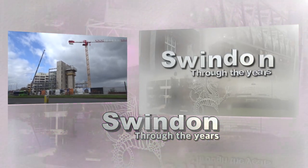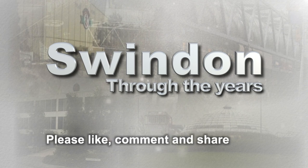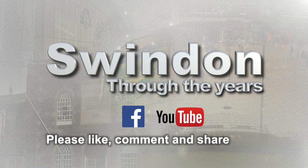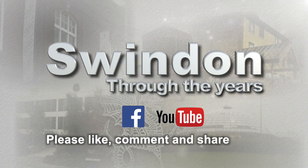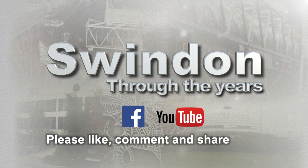We'll have more Swindon through the years coming soon, but in the meantime please do remember to like, comment and share. We'd like to hear your memories of a changing town. And look out — more Swindon through the years coming soon.